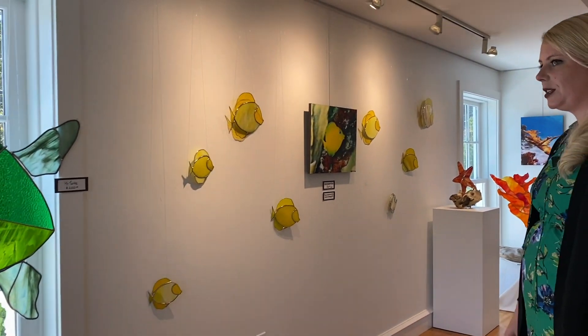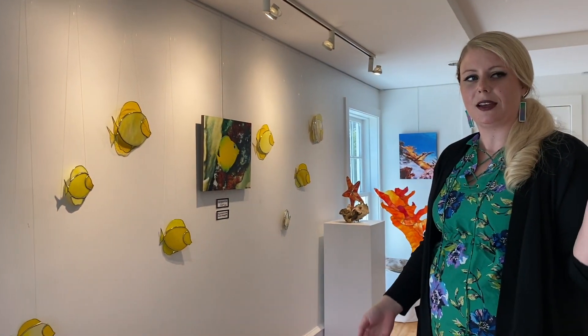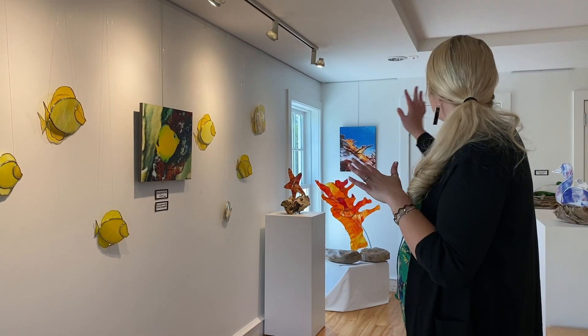We try to make this display go through the rainbow — we start with purples, blues, greens, yellows, oranges, and just try to make it flow.